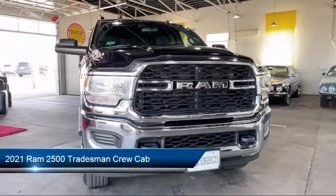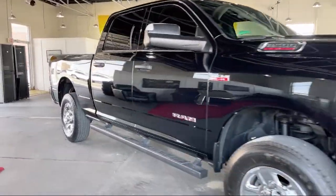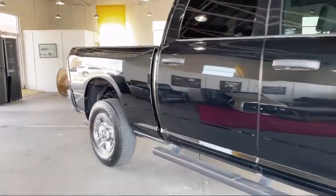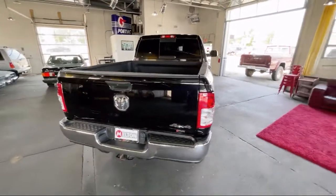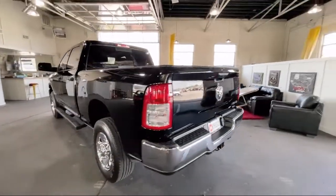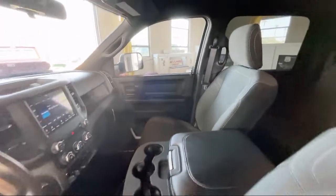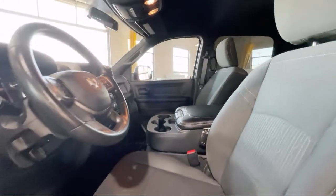It comes equipped with a heavy-duty vinyl 40-20-40 split bench seat, heated door mirrors, Apple CarPlay, rear park assist, electronic stability control, air conditioning, tire pressure monitoring system, traction control, power windows, and trailer brake control, and has less than 20,000 miles on the odometer.